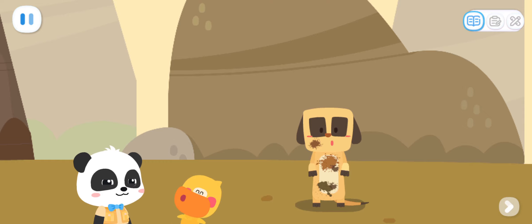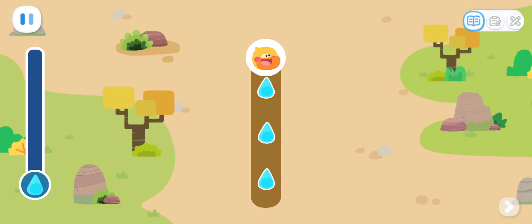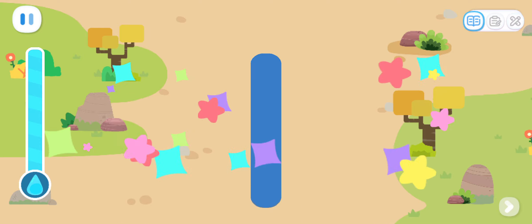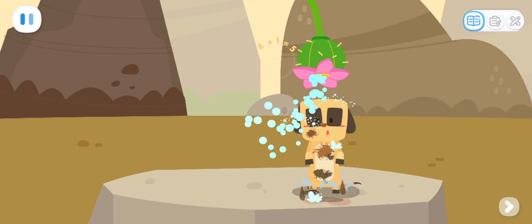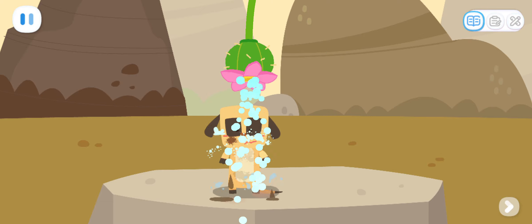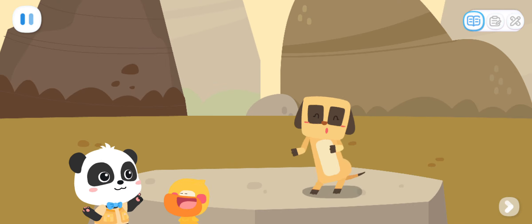Meerkat is dirty! Let's help it take a shower! Good idea! Let's go find some water! Go! Write the number one and collect water! Let's collect some more water! One! A meerkat! Let's give him a bath! One! Yeah! Let's go see some other animals!